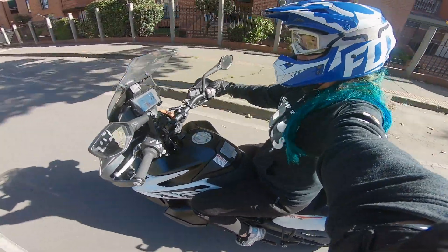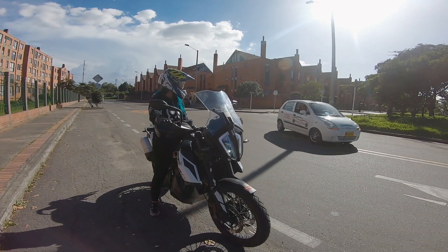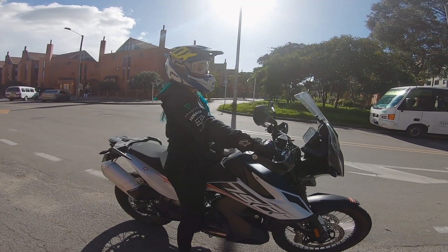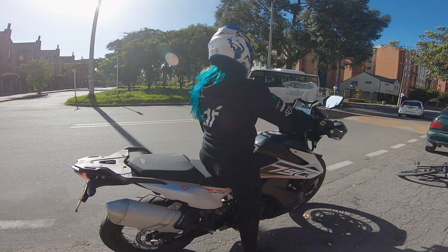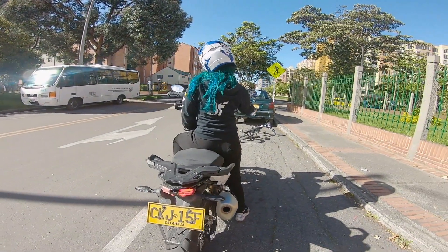Apart from that, I feel KTM motorcycles have a lot of torque and a lot of power. Something that has happened with most KTMs I've ridden is that they get very hot. I tried the 1190, and this 790 — I didn't notice it getting hot. But the 390 overheated horribly.